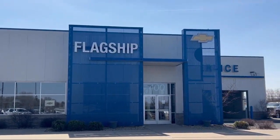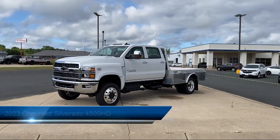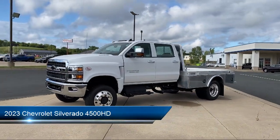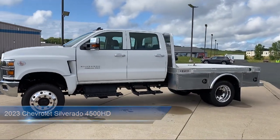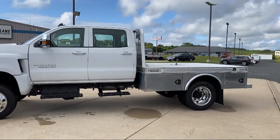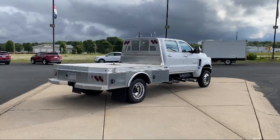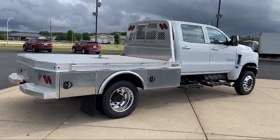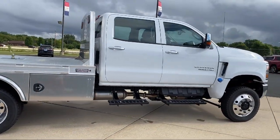Welcome to Flagship Chevrolet. Here's a look at one of our great vehicles from our inventory. It comes equipped with rear view camera, single zone air conditioning, power windows with driver express up and down, premium audio system, electronic stability control, rear seat center armrest, six speaker audio system, and traction control.